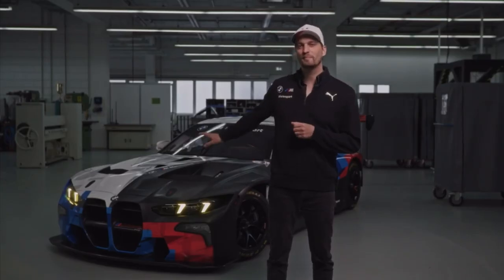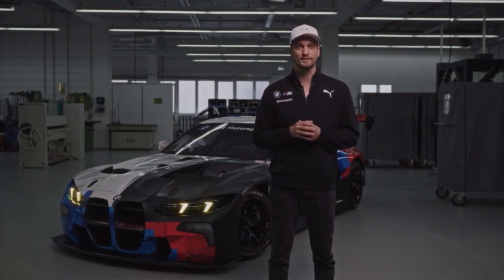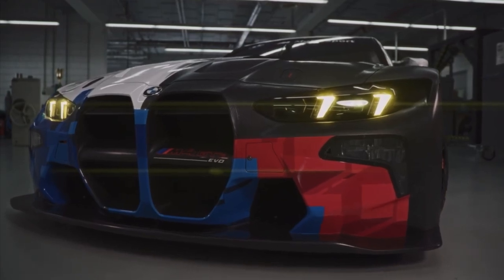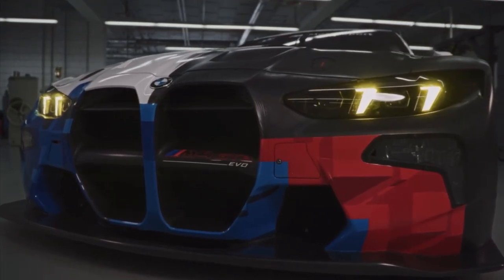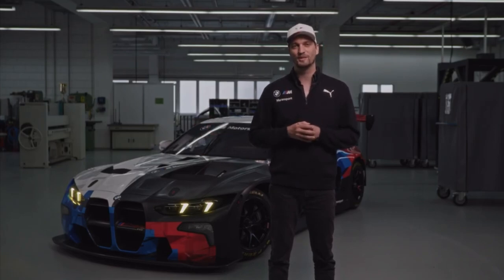My name is Jens Klingmann and right behind me we have the all-new BMW M4 GT3 EVO, running competitively from 2025 onwards all over the world. After the current car has scored more than 80 victories and won nine titles to date, we are excited to show you our new car from 2025 onwards.